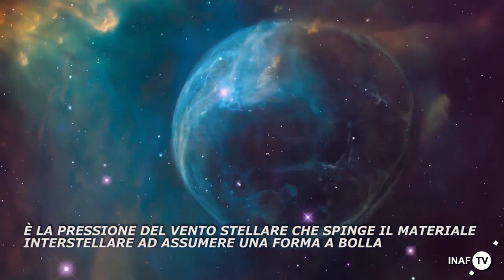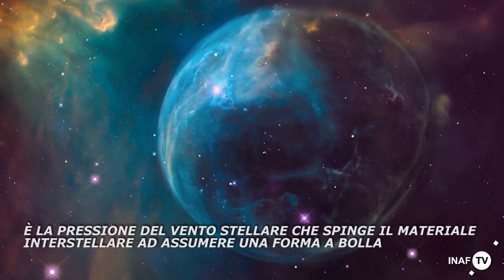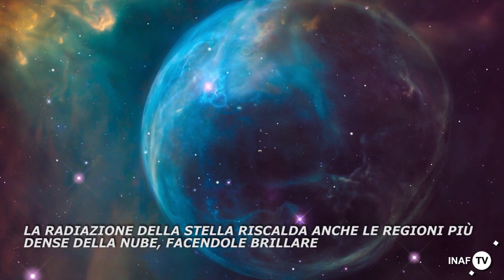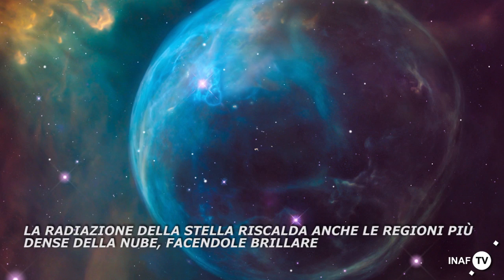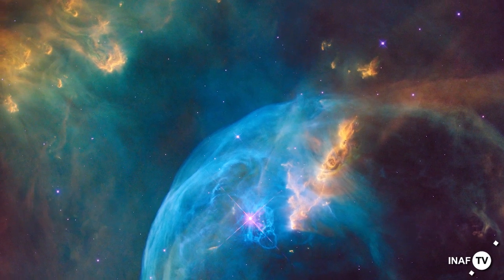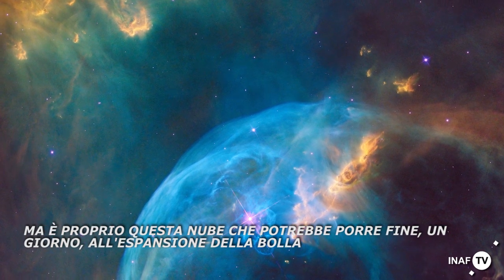It's the pressure of the stellar wind that forces the material of the nearby interstellar cloud into this bubble-like form. The radiation of the star also heats up the denser regions of the cloud, causing them to glow. But it is this cloud that can also one day put an end to the bubble's expansion.